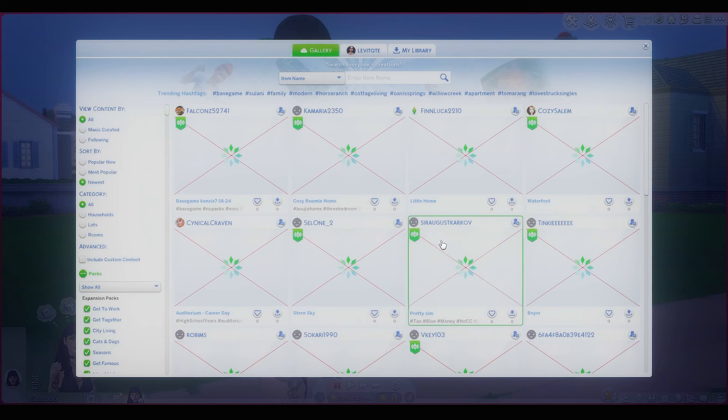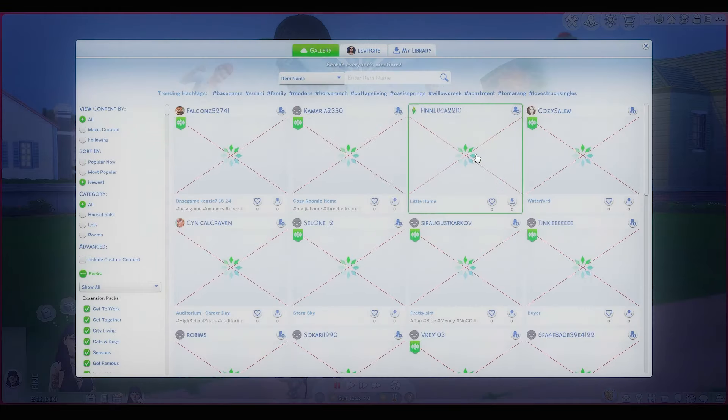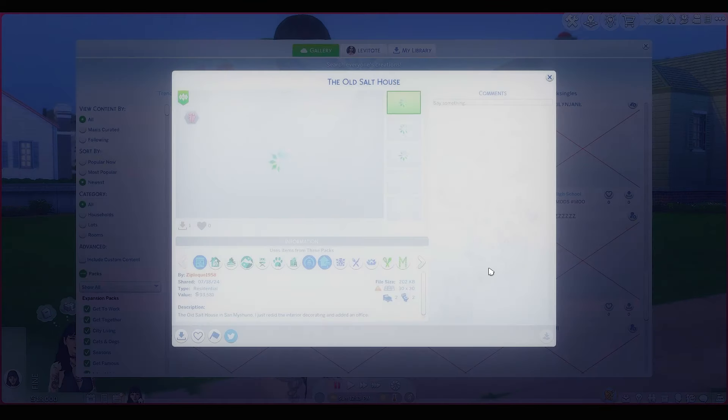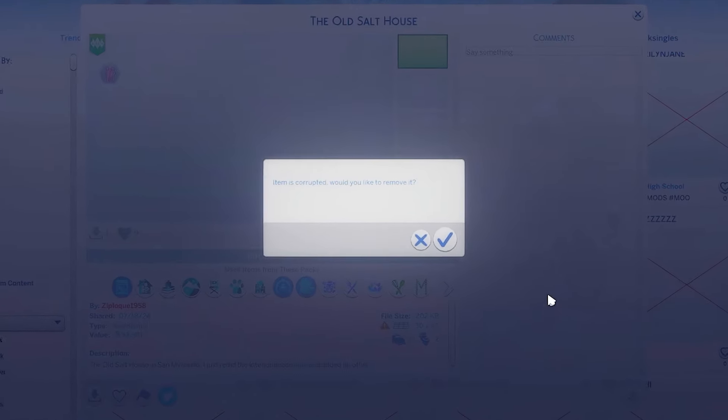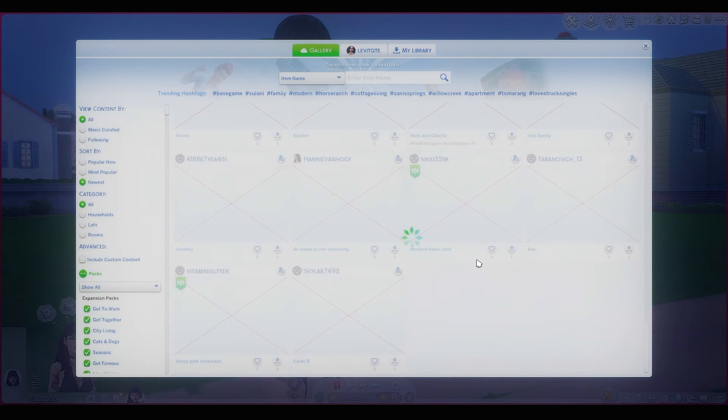If I go on anything community-wise that isn't my library — as you can see my library is literally fine — but on the actual gallery, anything online, it's just broken. If I click on it, I get this: 'item's corrupted, would you like to remove it?' Like, what do you mean remove it? I don't own it. It's just broken.